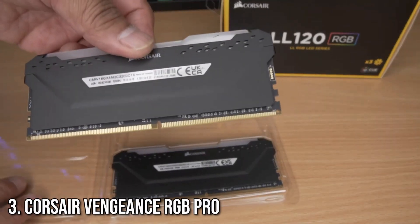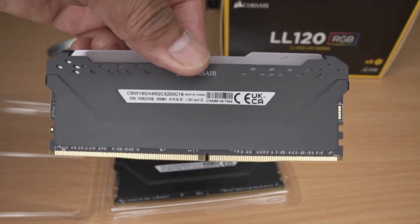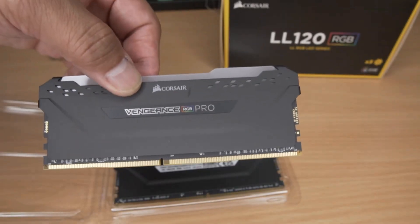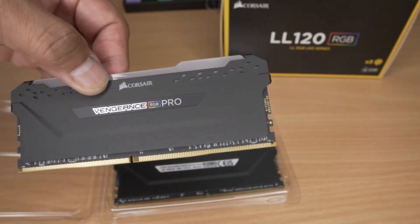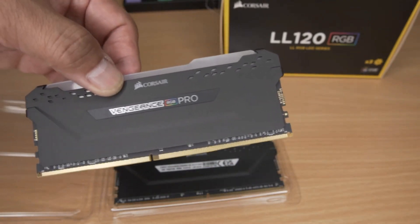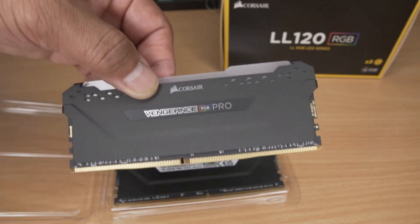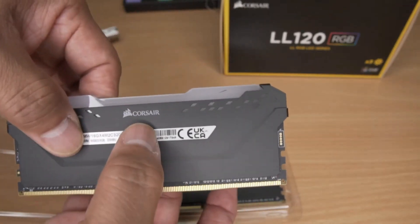Taking the third spot is the Corsair Vengeance RGB Pro. Corsair is a trusted name in PC hardware, and this RAM lives up to the hype. With speeds of 3,600 MHz and excellent overclocking potential, it's a solid performer. Plus, the RGB lighting is top-notch, with the iCUE software allowing for endless customization options.